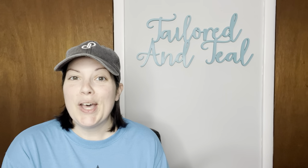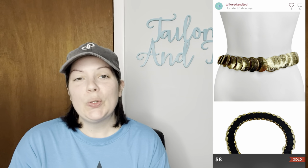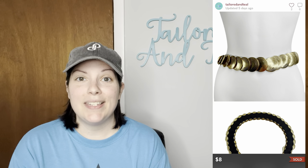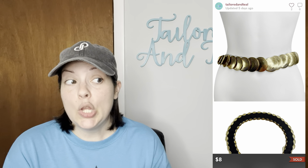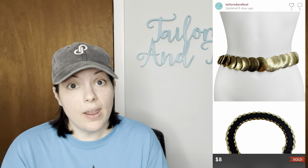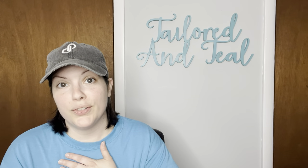Next is another belt from my belt unboxing — a vintage gold tone coin medallion elastic waist belt. It wasn't in the greatest condition but I still listed it because I know these types of belts are sought after, and it sold for $8, which was an offer the customer sent to me.